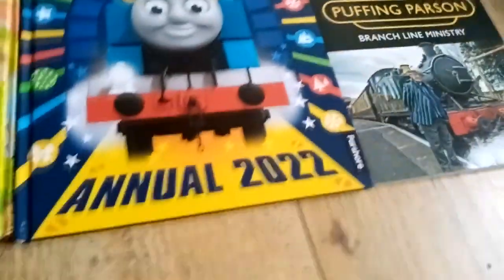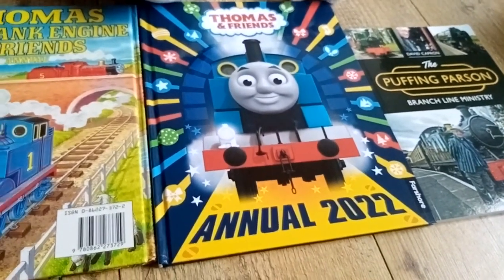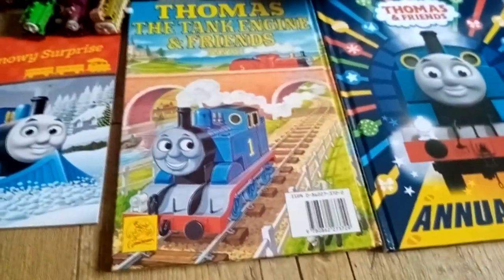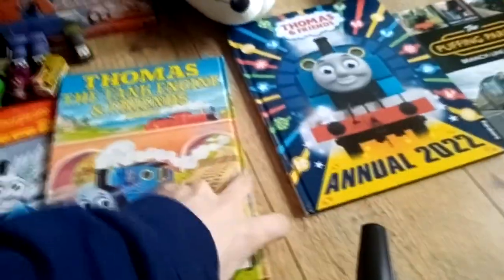The Branch Blindness Ministry — I think that's how you pronounce it. The 2022 annual. This old Thomas annual — what year was this from?